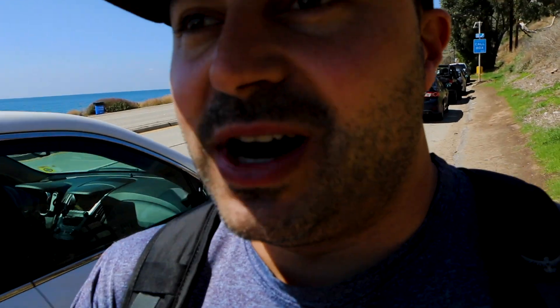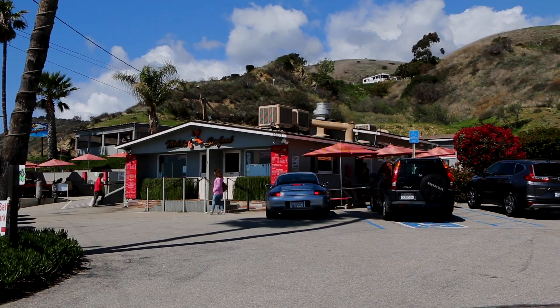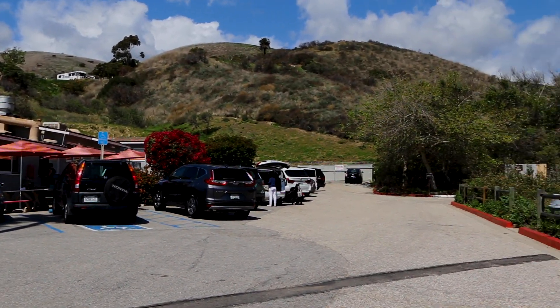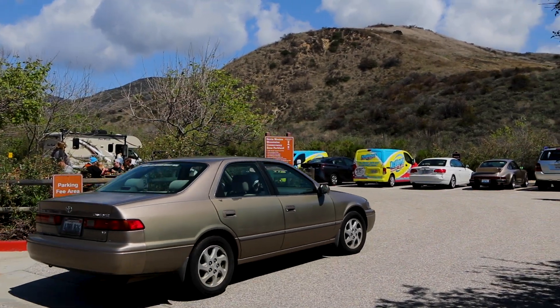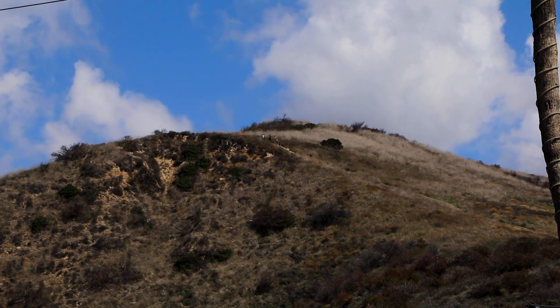We just arrived and we're walking on the Pacific Coast Highway to the trailhead. We're at the trailhead and starting the hike.